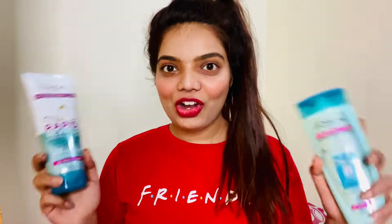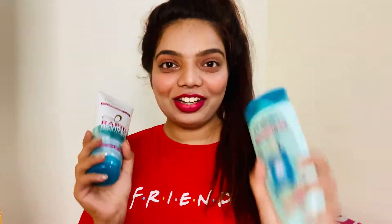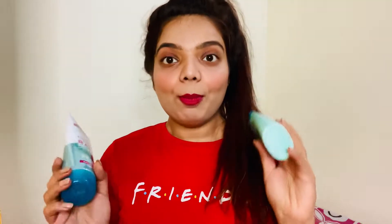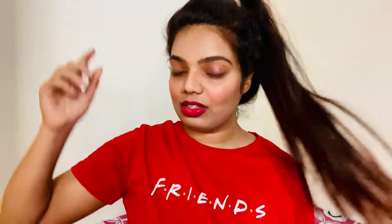Starting with shampoo, here is my L'Oreal Extraordinary Clay shampoo. I just love this shampoo and this conditioner — it's a deep conditioner from the same Extraordinary Clay range. The best part is it removes all the dandruff and clarifies your scalp beautifully. It has that refreshing, cool, minty smell, and I love it in both winter and summer. It's especially great in winters when I have that dandruff problem on my scalp.